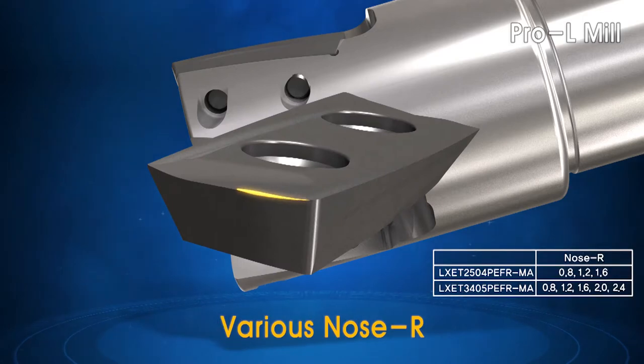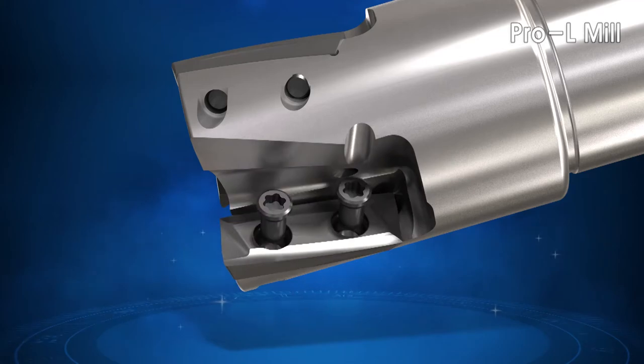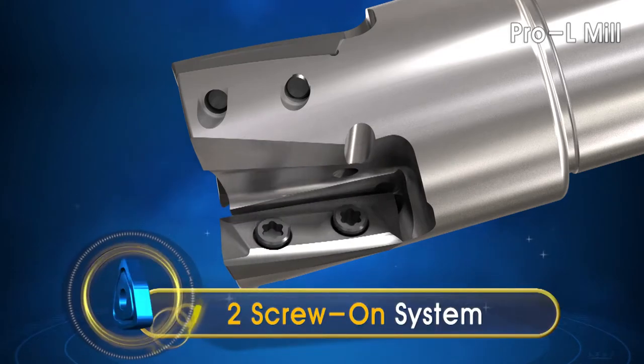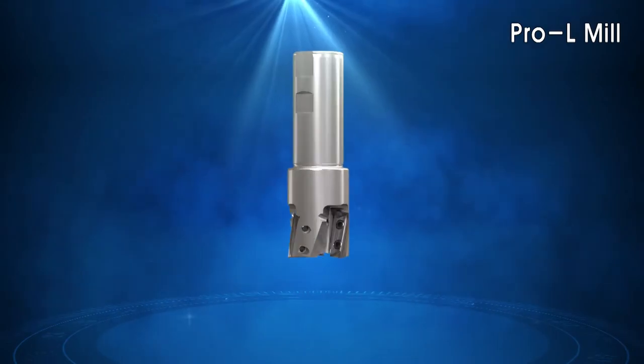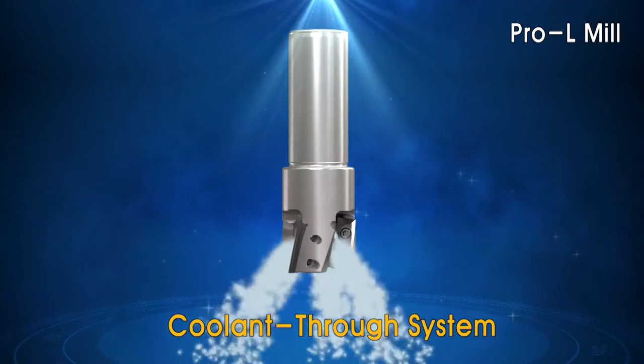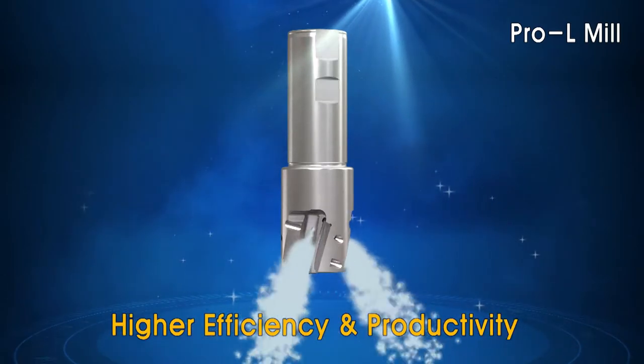The Pro-L tool series offers a variety of nose radii for multiple machining applications. The Pro-L system incorporates a two-screw system, which ensures a strong holding system for the inserts. Corloy's innovative coolant screw system helps reduce processing time and increase machining efficiency.